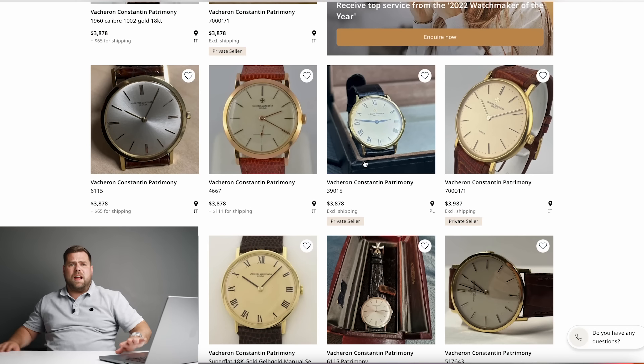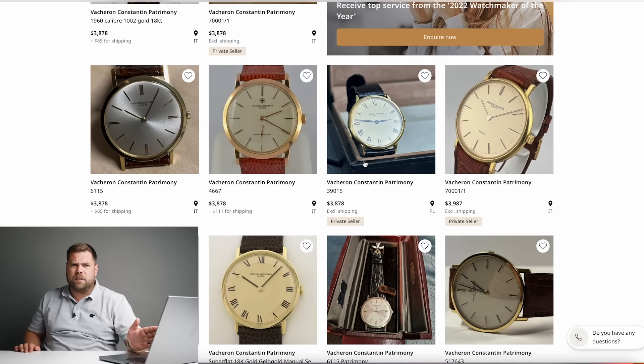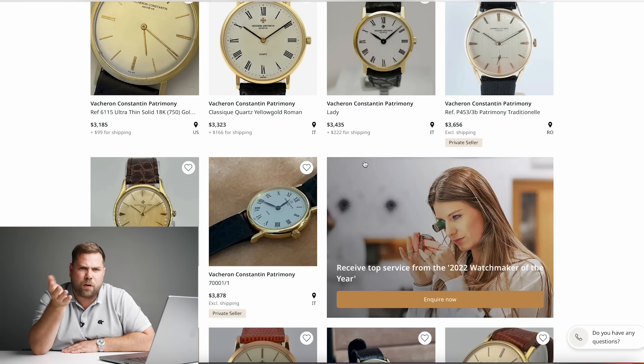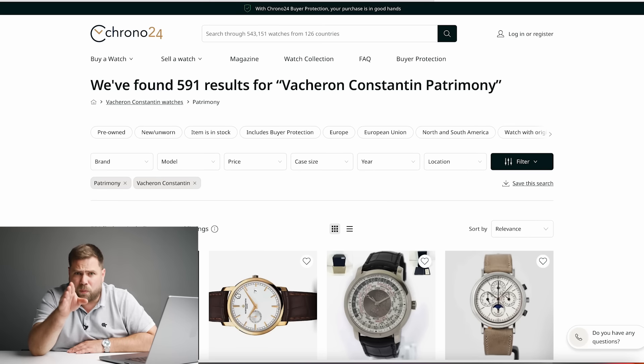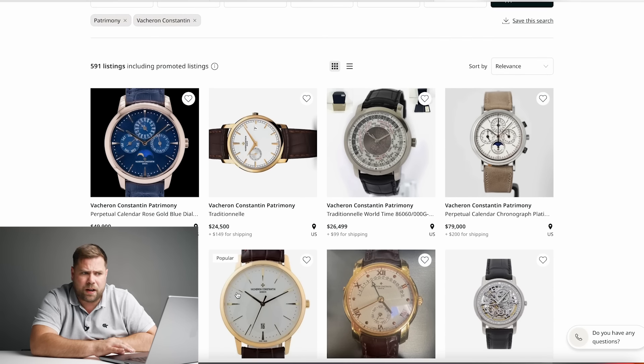There's a Vacheron Constantin pattern in solid gold available for around £3,500, but the problem is it's only 34 millimeters. Building the perfect collection for me — not someone else — I can't choose it, even though I want to. Unfortunately I have fat wrists, so we need to look further.